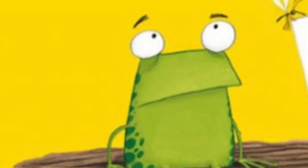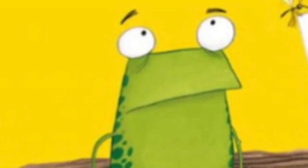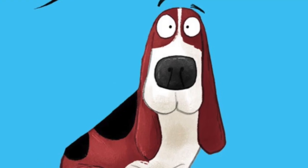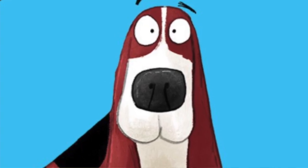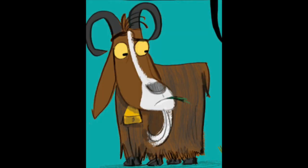So first of all we're going to introduce the characters. Of course there's Frog from Oi Frog, and there's Dog but today we're going to call him Puppy, and there's Cat, and there's Goat. We're going to see if we can collect some rhyming words for each of these characters.